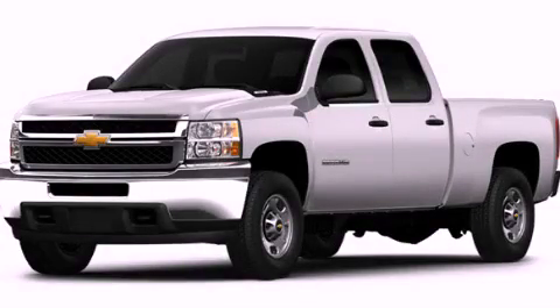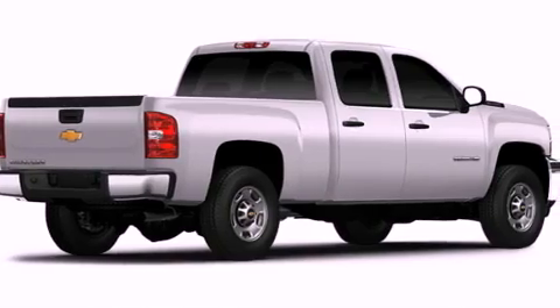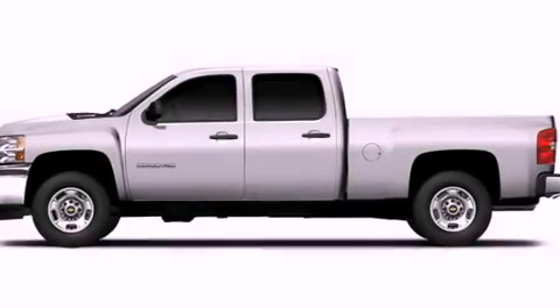This is a brand new 2012 Chevrolet Silverado 3500 HD. Whether hauling, commuting, or towing, this truck is the right one for you.